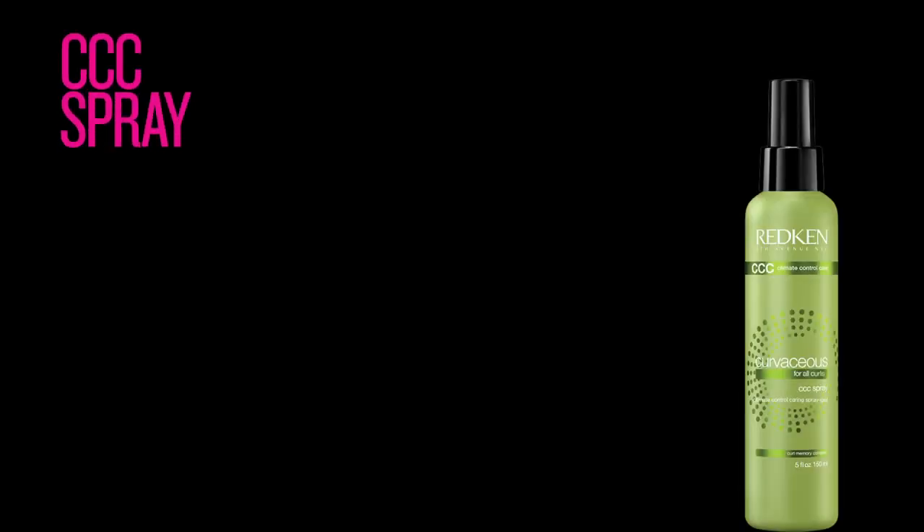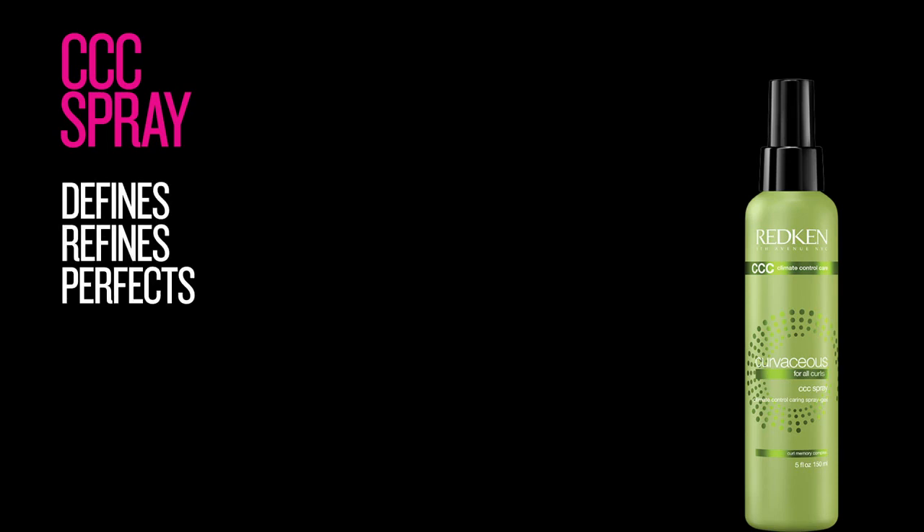CCC Spray is a climate control carrying spray gel with humidity resistance. It defines, refines, and perfects curls in just one step. It can be used throughout the day to give curls a refreshing boost, or it can be layered with any Curvaceous styler. Think of it like a hairspray for curly girls.